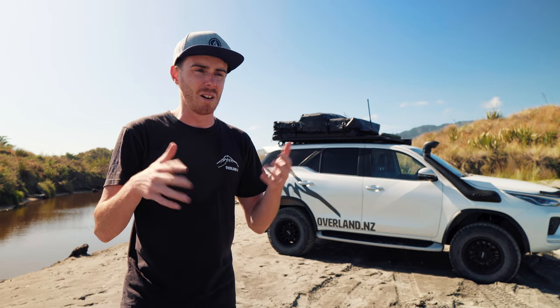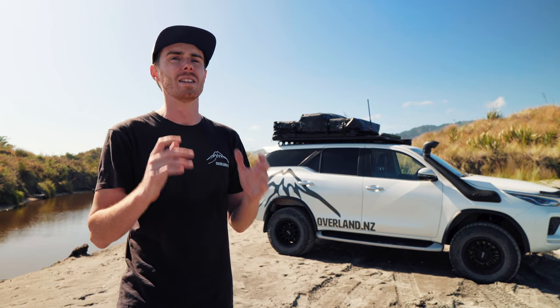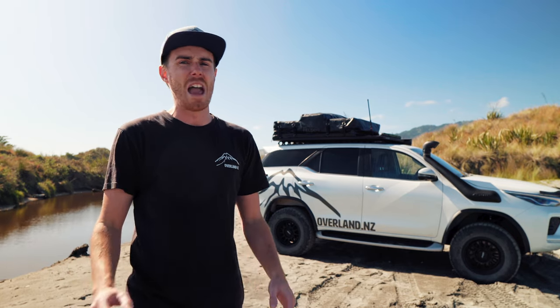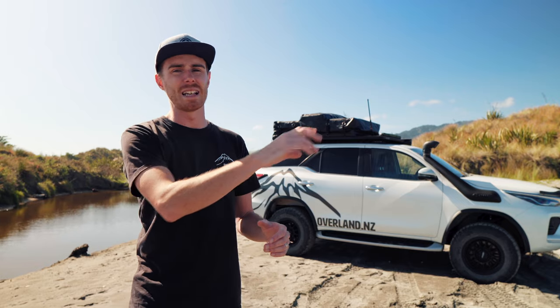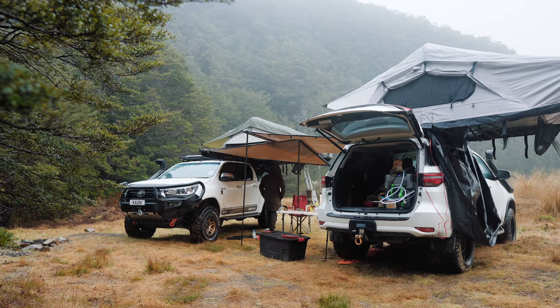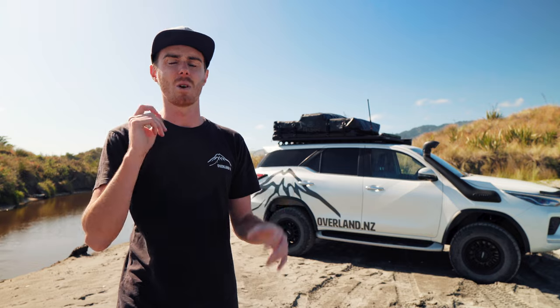I was curious as to how well it would hold up and I've been absolutely stoked with the condition it's still in after all these years. I don't even know how many nights I would have done in it. It's been to Kahurangi twice, all around the South Island — it's been everywhere. I've put it through rain, wind, snow, sleet — you name it, this tent has done it. It's a testament to how these things are built and the quality of the canvas.